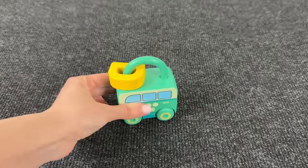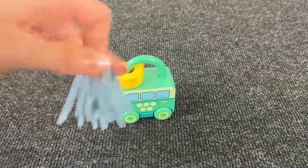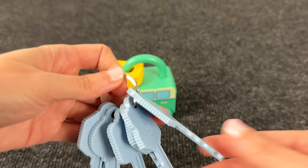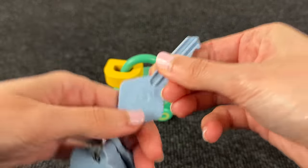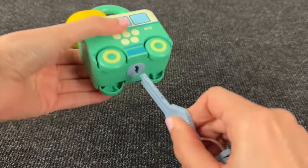Let's open this lock. We need to take the right key — we need the key with number five. Let's try to open it.